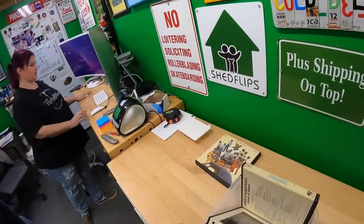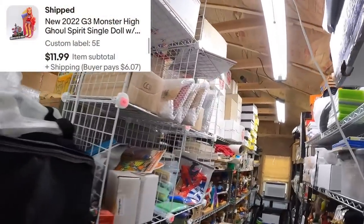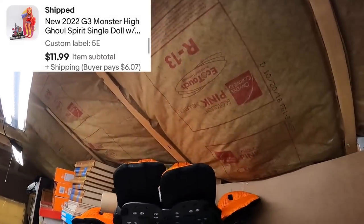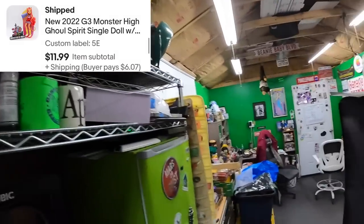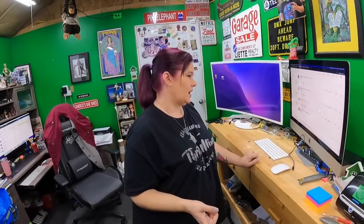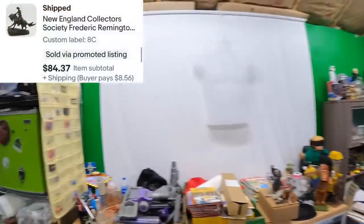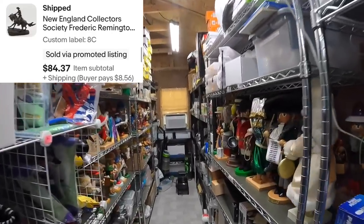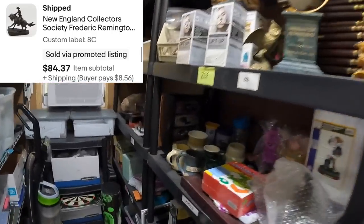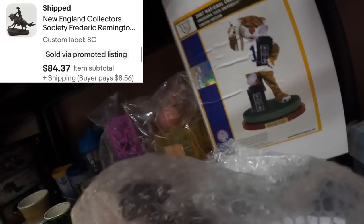Forty dollars for that. We sold a Torilee Monster High doll — it goes for over twelve dollars. And hey Charlie, we sold a Remington statue, the cowboy. I actually touched this one the other day so it worked.